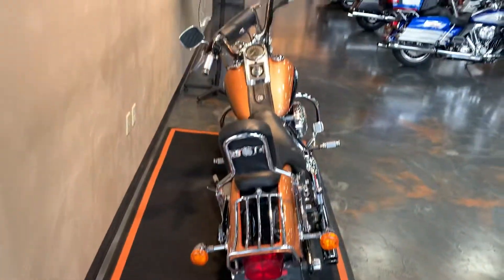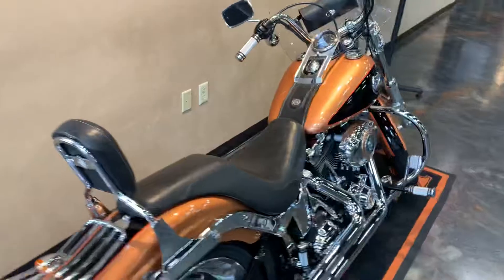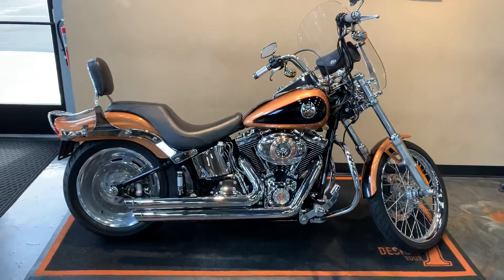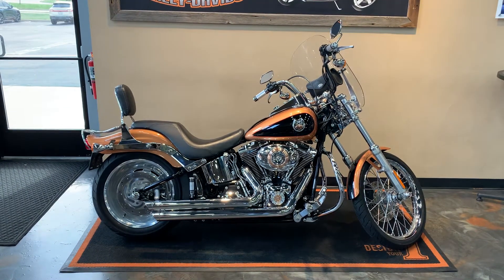Just a super sharp bike. Got it here at VanderVest Harley-Davidson, 1966 Vulp Avenue, Green Bay, Wisconsin. Our phone number is 920-498-8822.